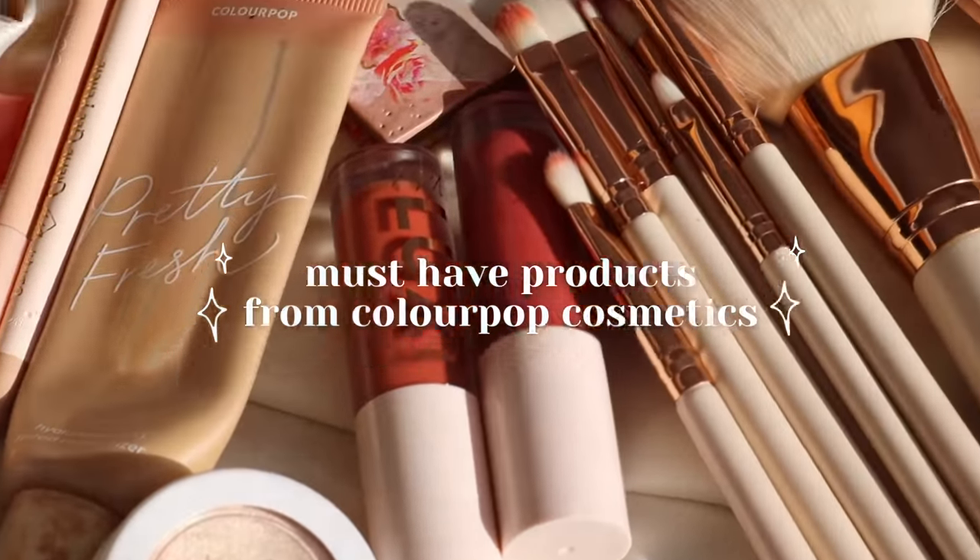Black Friday is right around the corner, so I thought I would share my absolute favorites from the brand. As you guys know, I'm your Colourpop girl. I absolutely adore Colourpop and I have been reviewing them constantly for the past four years. I really know the brand. I have a lot of favorites that are part of my daily routine.